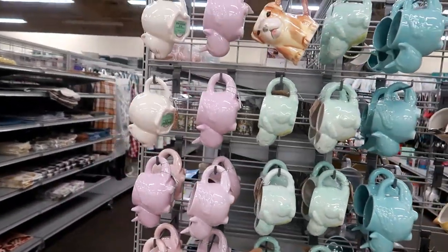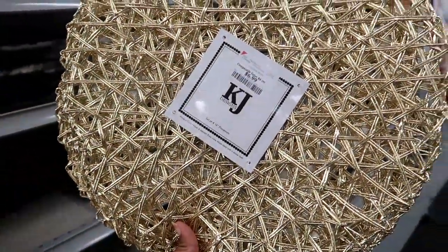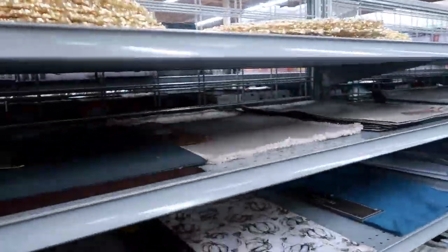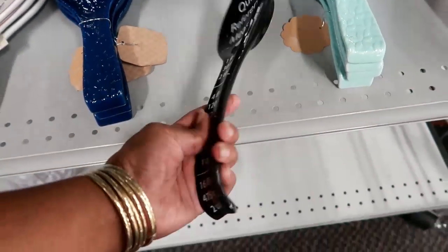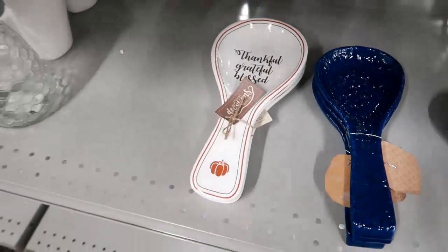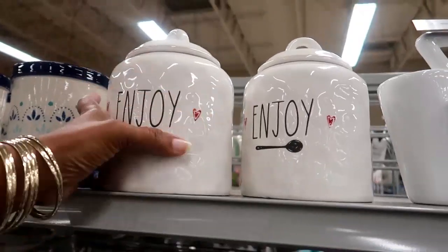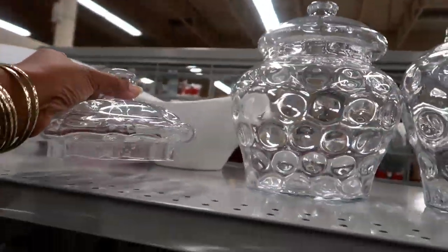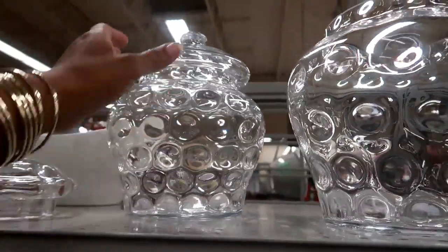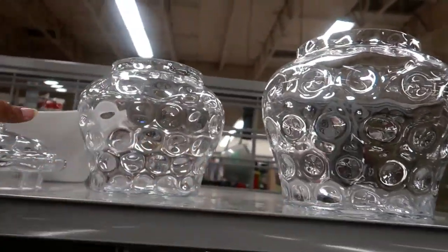I like that dinosaur cup. I spotted these — $6.99 a set of four placemats, really nice, really pretty. I love gold too. Here's a spoon rest — I like this one right here for $3.99, 'Thankful, Grateful and Blessed.' Here are some super cute little jars that say 'Enjoy' for $6.99. Oh, I like this one right here — $12.99, and they have a small one for $9.99. Do I need these? That is the question.